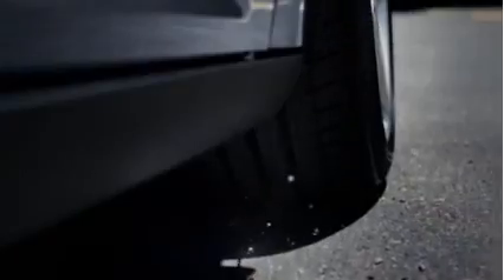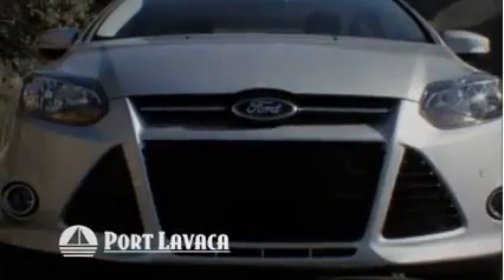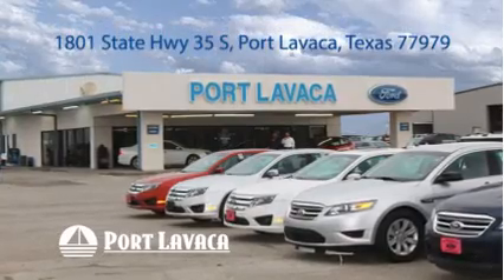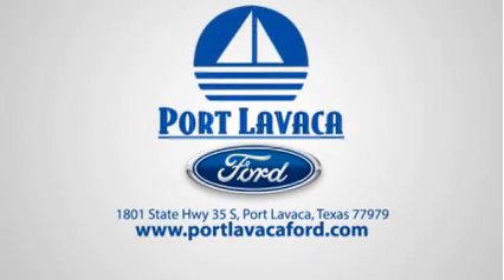Keep your vehicle in shape and enjoy special savings with these limited time offers from Port Lavaca Ford, where we're focused on one thing only — your complete satisfaction. See us at 1801 State Highway 35 South, or online at PortLavacaFord.com.